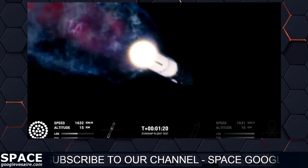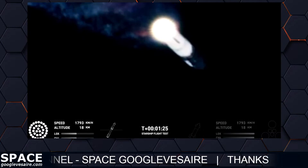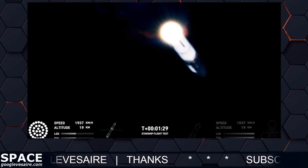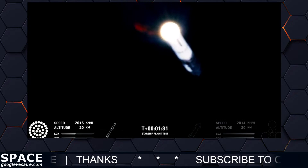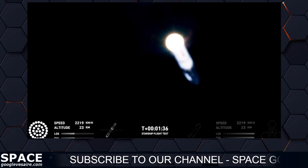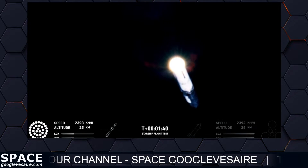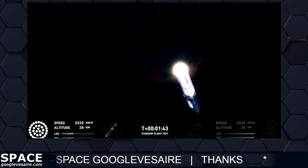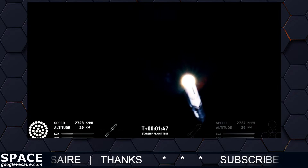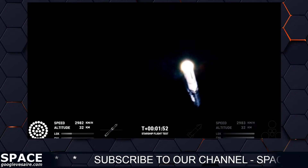The next major event is hot staging in just over 90 seconds from now. To get ready, the booster will shut down all but three of the Raptor engines. Clamps holding the two stages together will release, and Starship's second stage will ignite its engines. Starship will then separate from the Super Heavy booster and head to space. At the same time, the three engines still firing on Super Heavy will flip the booster around, and ten more engines will ignite for the boost-back burn, putting the first stage on path for a splashdown in the Gulf of Mexico.